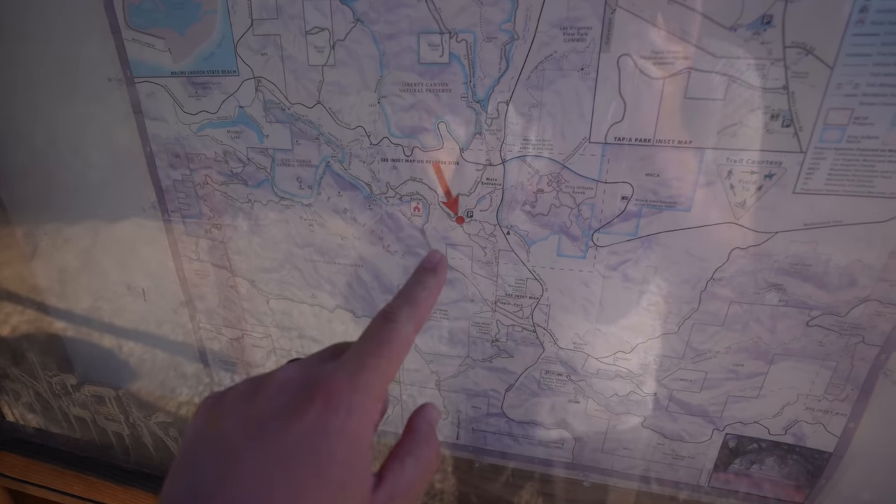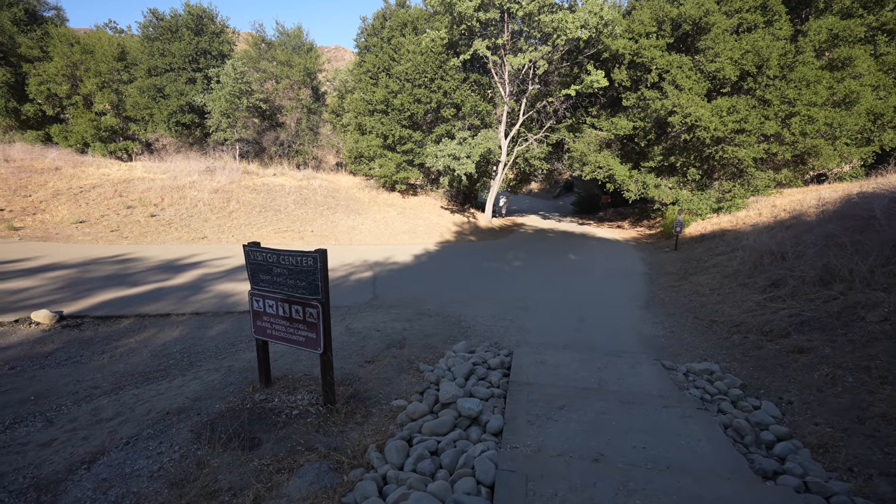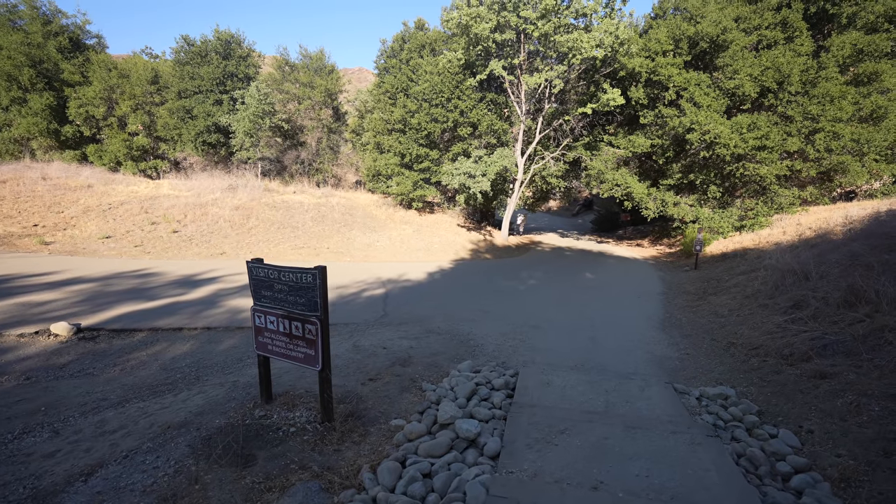This is where we parked, and we're going to the MASH site, but there's also a visitor center. The visitor center is only open noon to 4 on Saturday and Sunday, so we're not going to see it today.